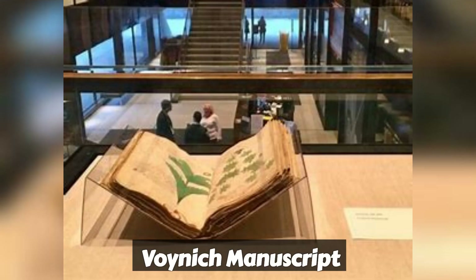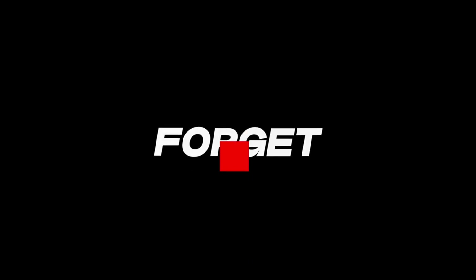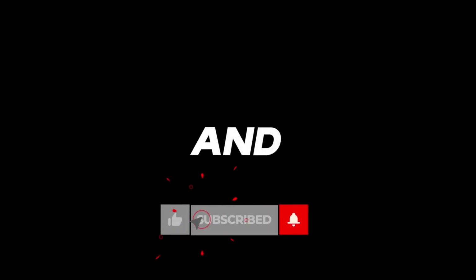In conclusion, the Voynich Manuscript remains one of history's greatest mysteries. Its enigmatic script and intricate illustrations continue to puzzle and intrigue scholars and enthusiasts alike. Thank you for joining us on this journey through the perplexing world of the Voynich Manuscript. If you enjoyed this video, please give it a thumbs up and don't forget to subscribe for more mysterious adventures like this one.